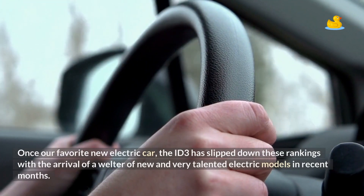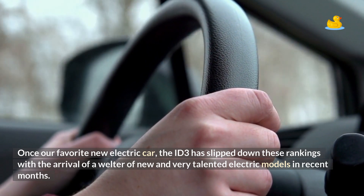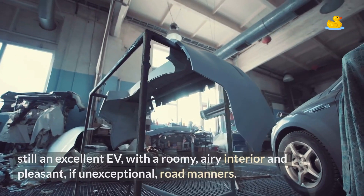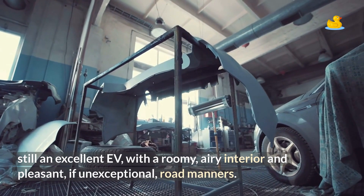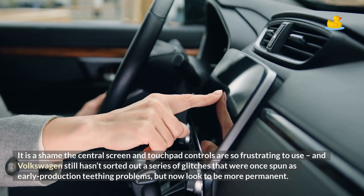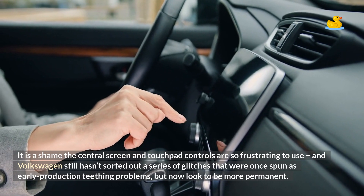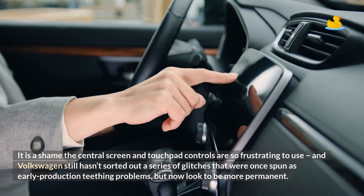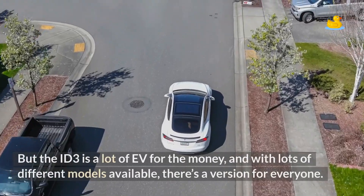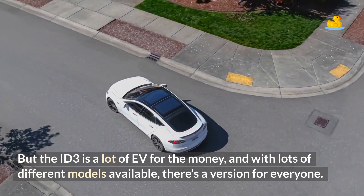Once our favorite new electric car, the ID.3 has slipped down these rankings with the arrival of a welter of new and very talented electric models in recent months. Still an excellent EV with a roomy, airy interior and pleasant, if unexceptional, road manners. It's a shame the central screen and touchpad controls are so frustrating to use, and Volkswagen still hasn't sorted out a series of glitches that were once spun as early production teething problems but now look to be more permanent. But the ID.3 is a lot of EV for the money, and with lots of different models available, there's a version for everyone.